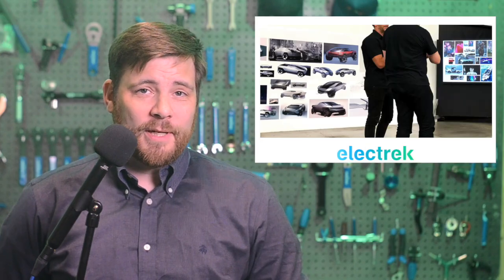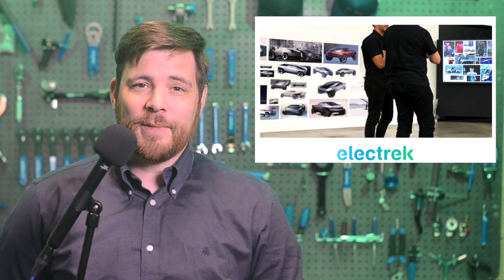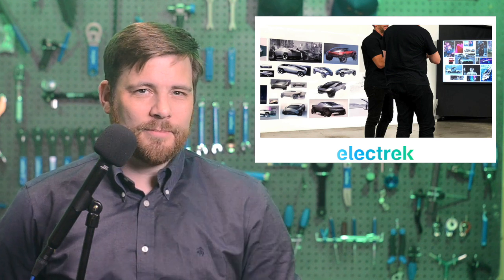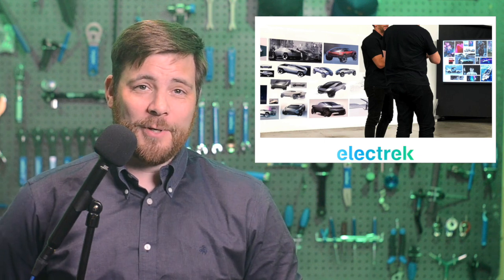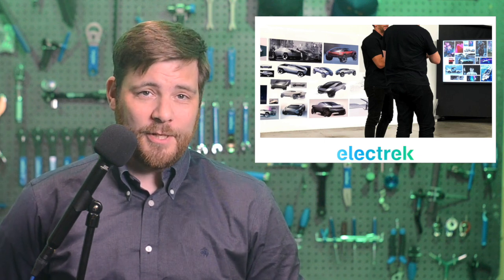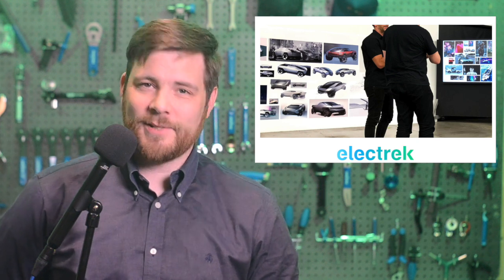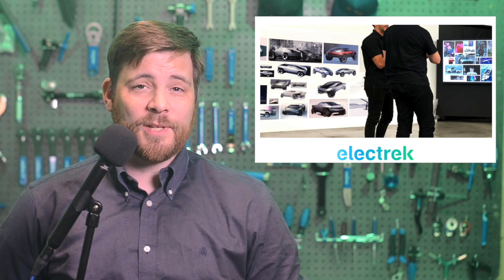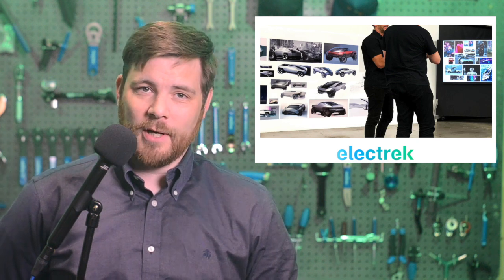We get a rare look at Tesla's early designs for the Cybertruck that didn't make it, and some insights into what led to the electric truck's polarizing design. We'll give you a hint — it was Elon. Walter Isaacson, a biographer who has been embedded with Elon Musk for years ahead of the upcoming biography launch later this year, has given us the insights. With the excerpt, Isaacson released a picture from inside Tesla's design studio in LA that includes a bunch of early drawings for the truck.